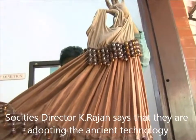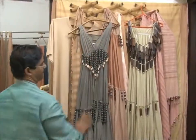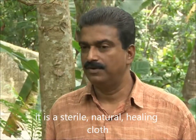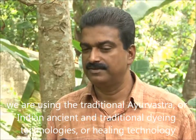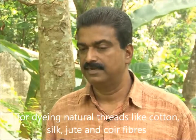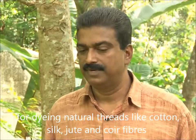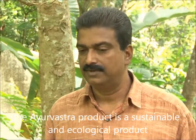Society's director K. Rajan says that they are adopting the ancient technology. It is a sustainable natural healing cloth. We are using the traditional Ayurveda Indian ancient traditional dyeing technology — Ayurveda dyeing healing technology — for dyeing natural threads like cotton, silk, wool, jute, and coir fiber. The Ayurveda product is a sustainable and ecological product.